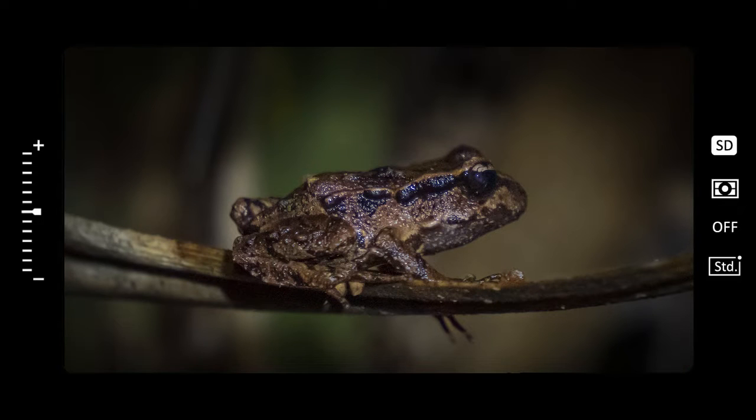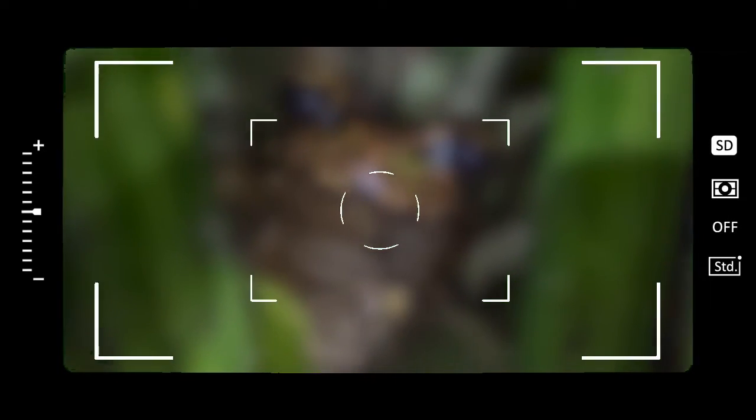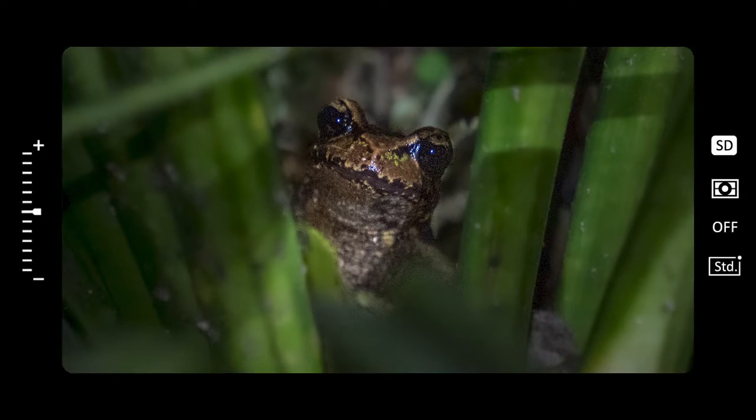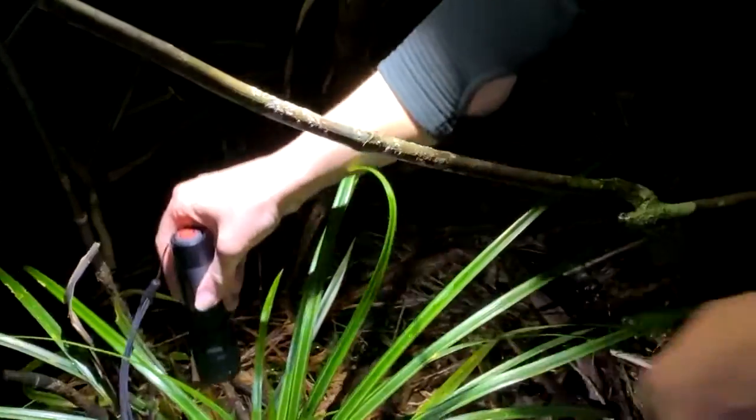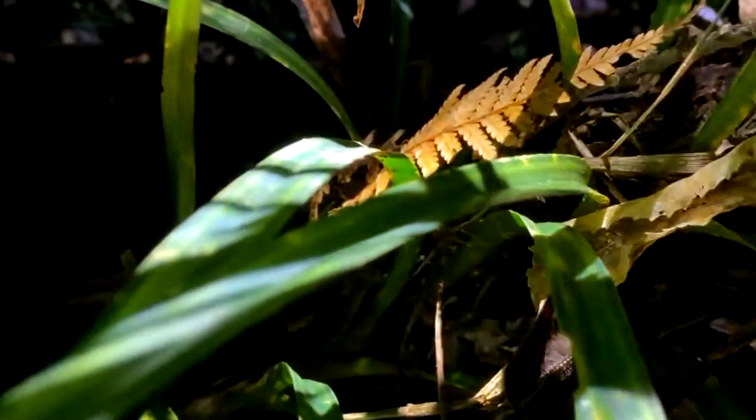Dead tree ferns — we often find them in those. The smallest ones we find as juveniles are about 10mm, up to a maximum of just under 40mm. So the little ones can be about the size of your pinky nail. The bigger ones, 4cm, so slightly bigger than a thumbnail.